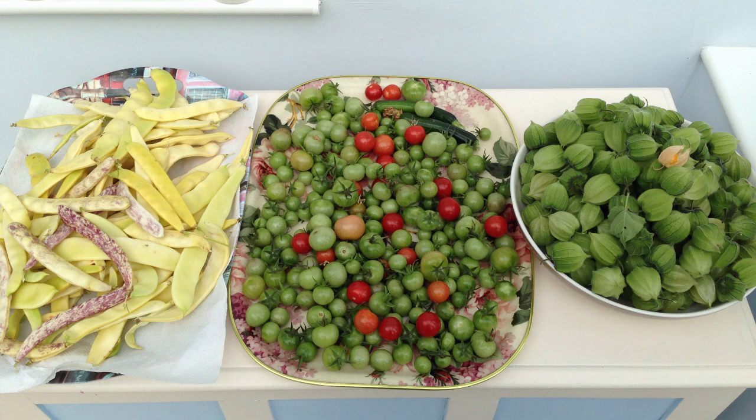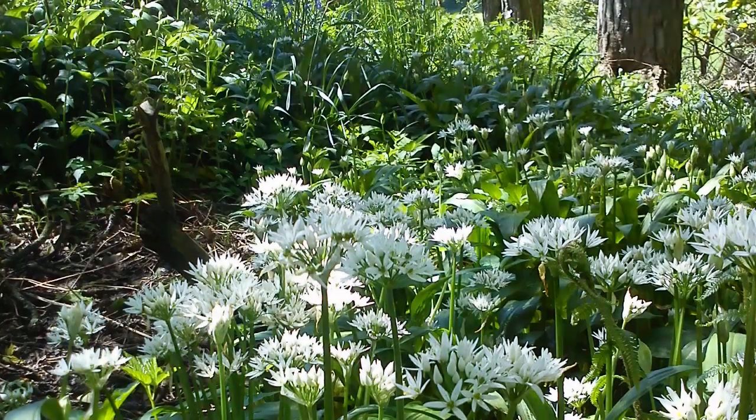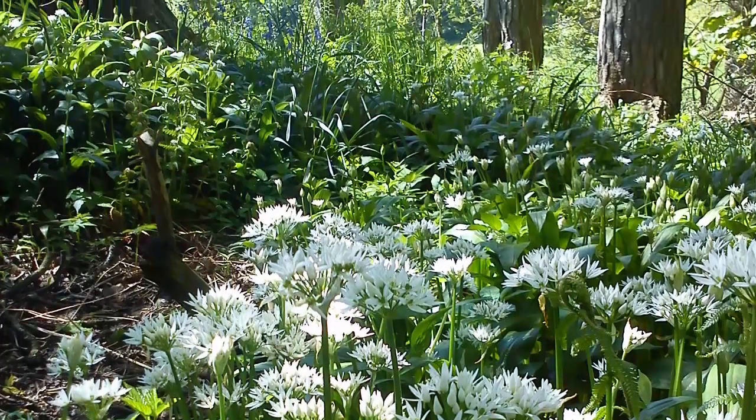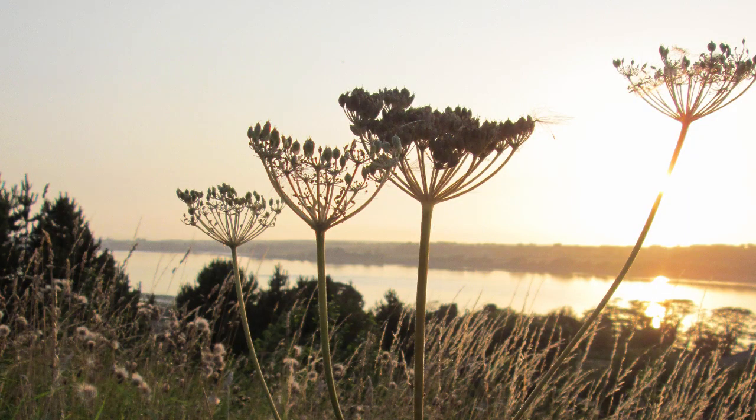Bees provide a vital service by pollinating the plants that produce much of the food that we eat. They also pollinate the wildflowers that feed the insects that fuel the food chain. By helping bees we're helping wildlife and ourselves.